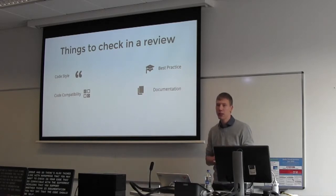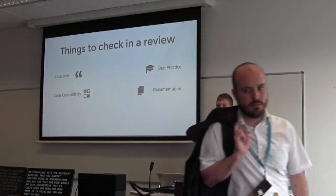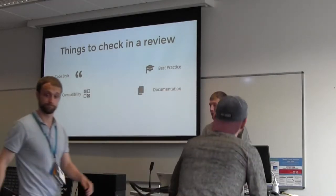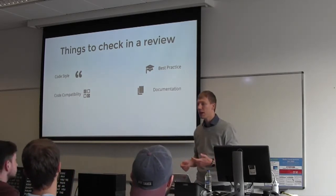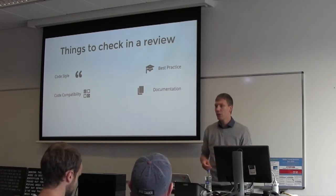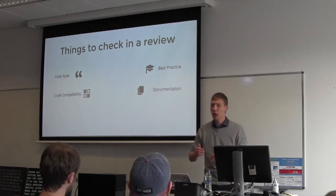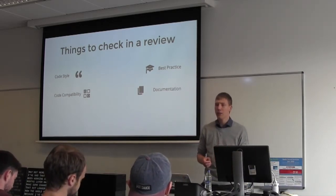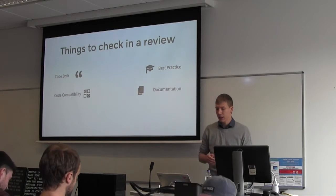Another thing is documentation. You may say code should be self-documenting, but you may want to add a reason why you're adding specific code. There may be an exception to a rule that you've discovered, and in the future you might not remember it. I've had that — going back to a project months later and taking longer to understand the process because I forgot to document where data came from and how it was being processed.